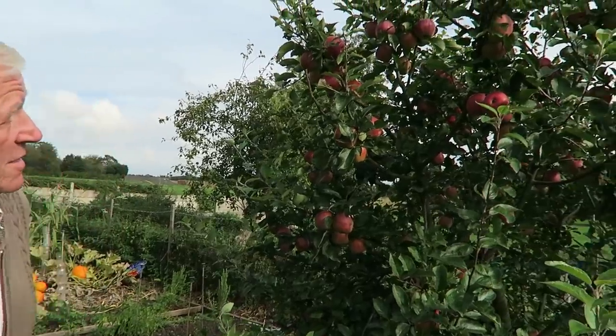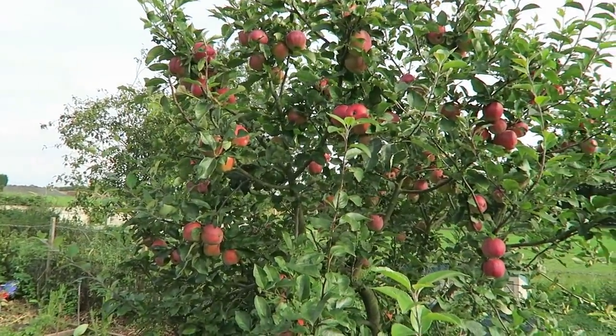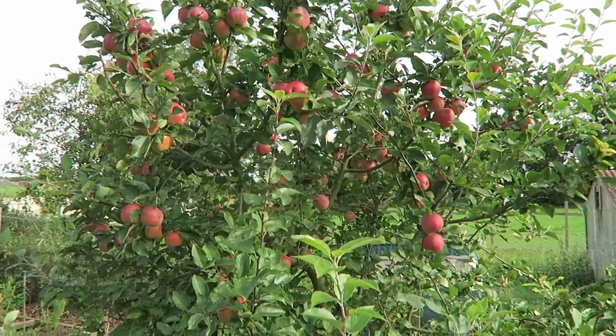Hello everyone, we're back down at the apple tree to do the harvesting. Yesterday we got rained off — quite heavy rain, it wasn't forecasted — but we can't really store apples that are wet, so we packed up yesterday and we're going to have another go today. As you can see there's still quite a few on there to harvest.